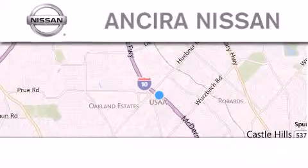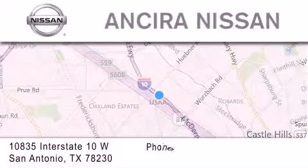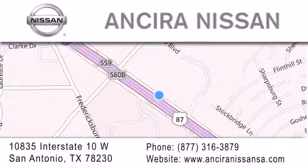Thank you for considering Ansira Nissan for your next new or pre-owned vehicle. For additional information, please visit our website, give us a call, or stop by our dealership. We're located at 10835 Interstate Highway 10 West in San Antonio. We look forward to serving you. We'll see you soon.